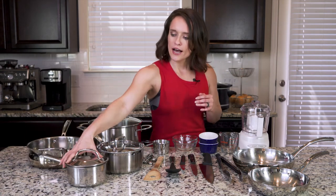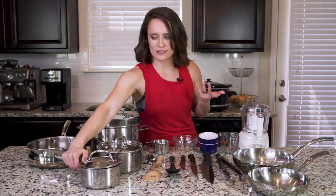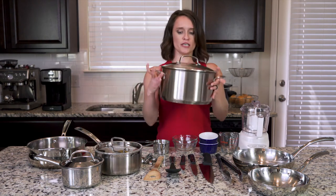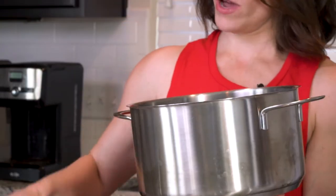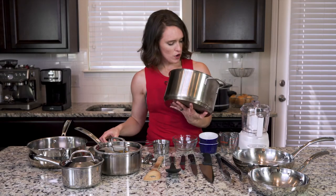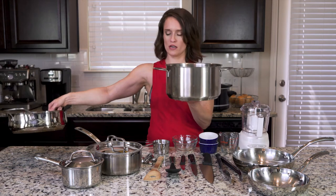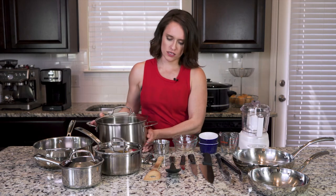And then of course I have my classics. I have a small sauce pot with a lid — that's going to be helpful for making sauces, as you might expect. And then a slightly larger pot with a lid for boiling water and cooking some veggies. And then of course it's always good to have a nice large stock pot. This one has some numbers on the inside that'll help you know exactly how much water is in there. If you don't have a stock pot, for a lot of recipes you can replace it and use the other pot instead.